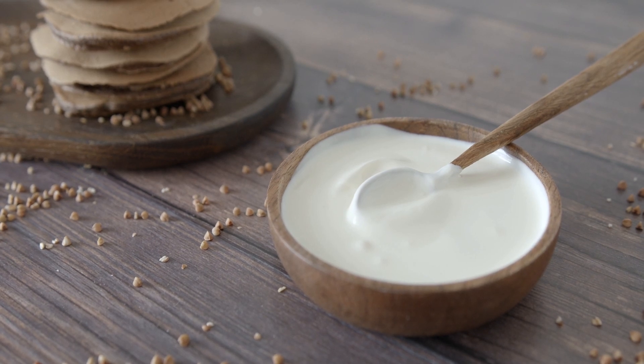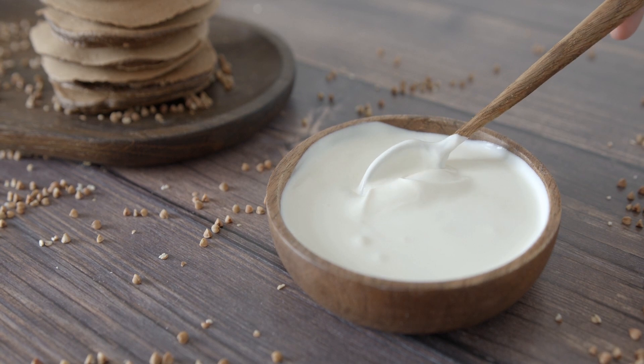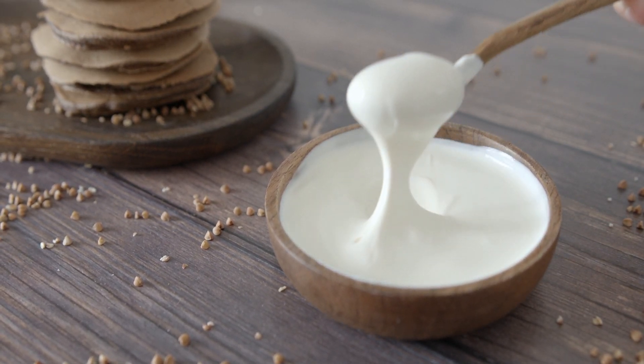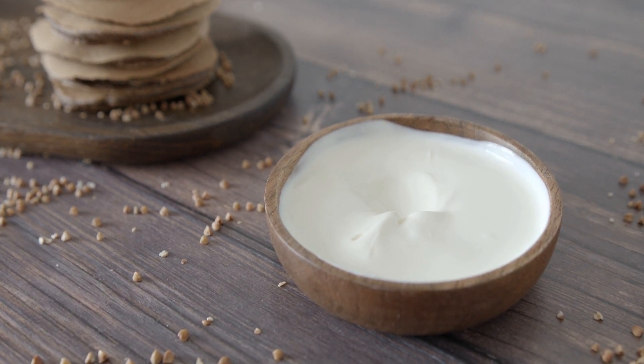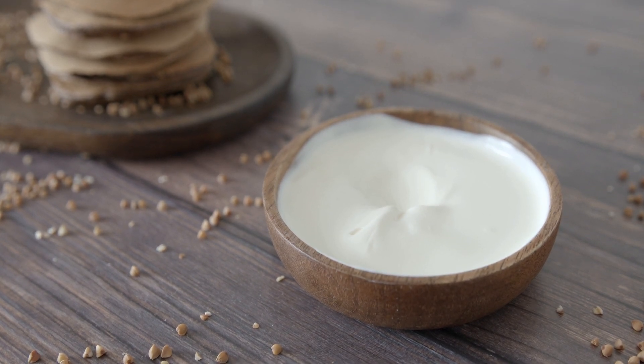Yogurt is an excellent source of calcium. It is also rich in probiotics, a type of beneficial bacteria that can promote immune function and enhance nutrient absorption. 100 grams of yogurt can provide you with about 110 mg of calcium.